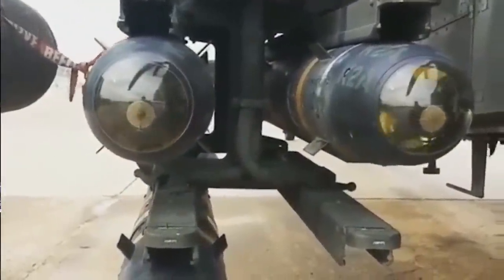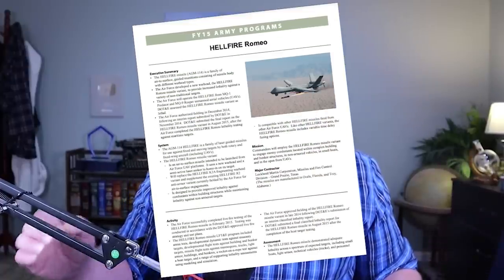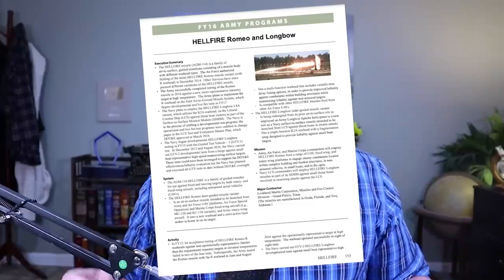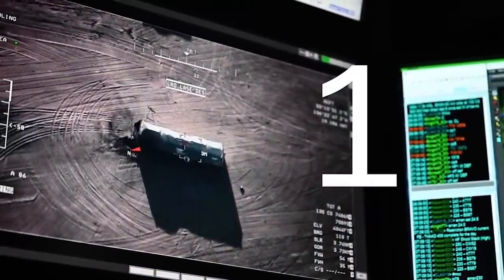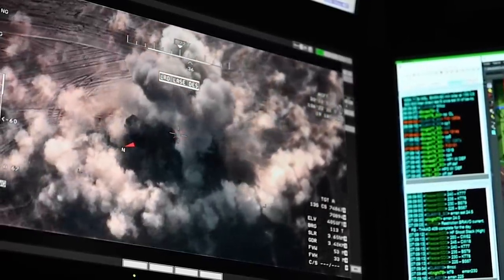This weapon is possible because of the incredible accuracy provided by the Hellfire missile. There are two different forms of guidance systems powering Hellfire missiles today. The Hellfire Romeo uses a semi-active laser guidance system that is incredibly accurate, while the Hellfire Longbow uses a millimeter wave onboard radar array, which means you can use it when visibility is compromised and laser guidance wouldn't be as effective.